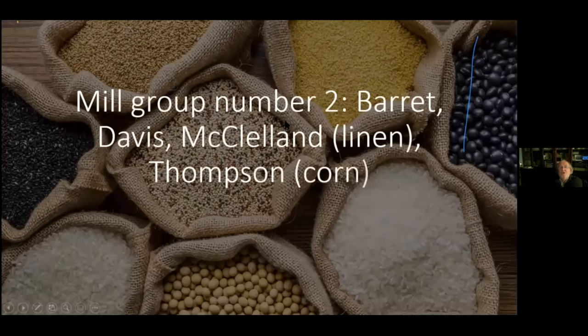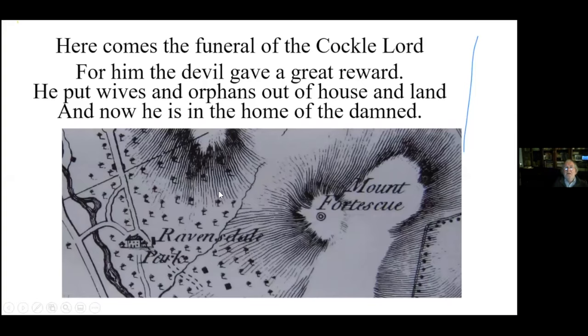Group four involved the Barretts, the Davis, the McClellands, and the Thompsons. Just before leaving Ravensdale Park — while some landlords were good, one particular Fortescue landlord was very bad. When he died, one of the local rhymers said: 'Here comes the funeral of the cockle lord. For him, the devil gave a great reward. He put wives and orphans out of house and land, and now he is in the home of the damned.' Not a nice thing to say, but it shows that some landlords weren't as good as others.